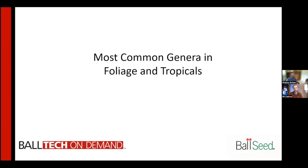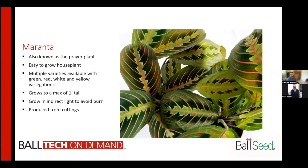Welcome Andrew, how are you doing today? Doing great, thanks for having me. It is time to get down to business and learn about the most common tropical and foliage plants. Why don't you share your screen and work your way through the alphabet in tropical and foliage plants.